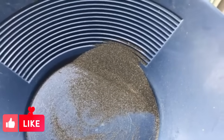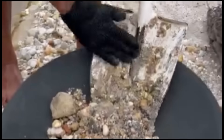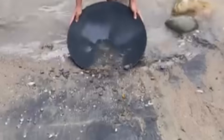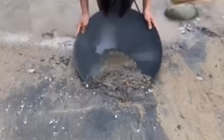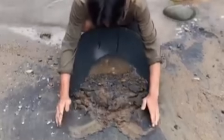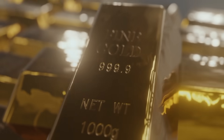So the next time you walk along a river and see a dark glittering patch of sand, pause. Look closer. That could be your first step toward uncovering a hidden treasure. The world of gold hunting isn't just for the pros or the lucky — it's for those who pay attention. Black sands are more than a geological oddity; they are nature's map to hidden gold. Grab your gear, trust your eyes, and let the rivers reveal their secrets. Subscribe, stay curious, and I'll see you in the next adventure.